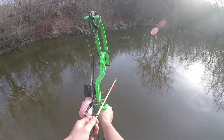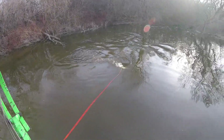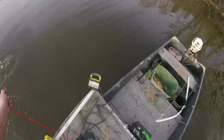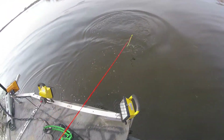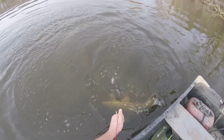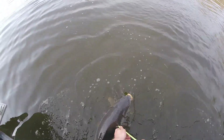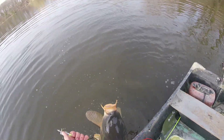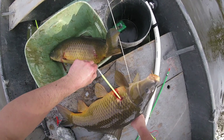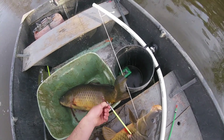Oh right there, right there, right there — got him! Another really giant! Oh my god — this one they got really good. Oh yeah, there we go, almost done. This is 60 pounds of fish almost — two fish. Freaking insane!